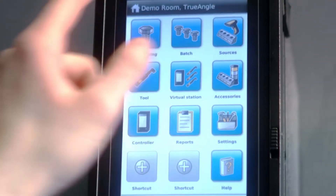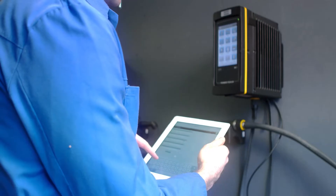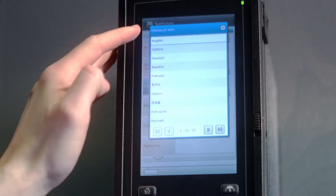With our user-friendly Human-Machine Interface, or HMI, you'll benefit from faster setup and configuration times, as well as reduced training requirements. The Power Focus 6000 is user-friendly in 12 languages.